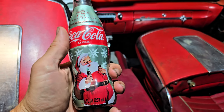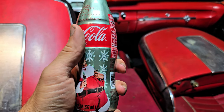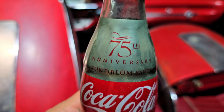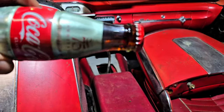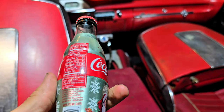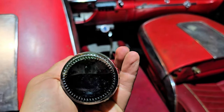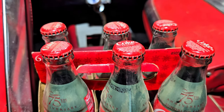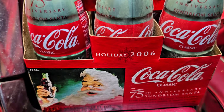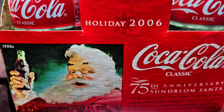We've got Santa drinking a Coke bottle — Coca-Cola Classic 75th Anniversary — and it has soda in it. Pretty cool. It comes in a cardboard container, it's a six-pack Holiday 2006 Edition.